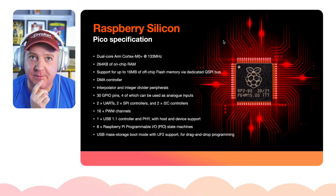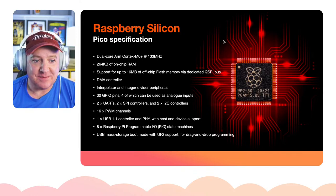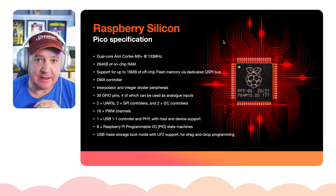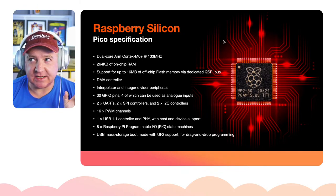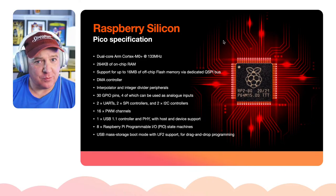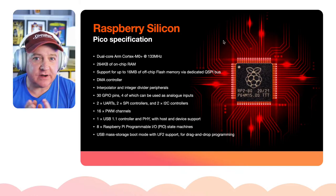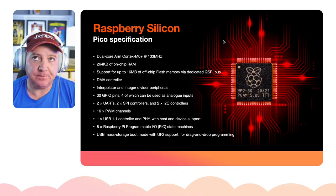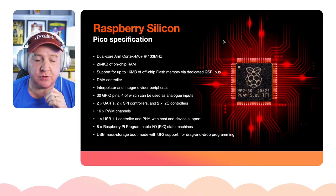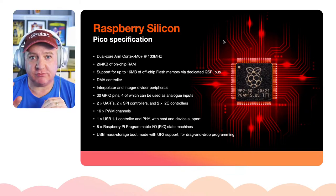It has 264 kilobytes of on-chip RAM. That might sound very low if you're used to gigabytes, but remember these are microcontrollers — not designed to run graphical user interfaces or 4K video. They're designed for robotics or embedded applications so they don't need much RAM, and the programs you write are very small. It does have 2MB of flash storage and can support up to 16MB of off-chip flash as well.